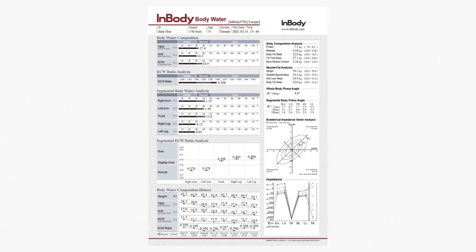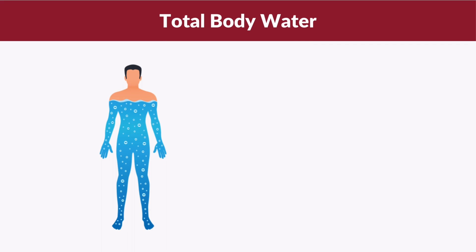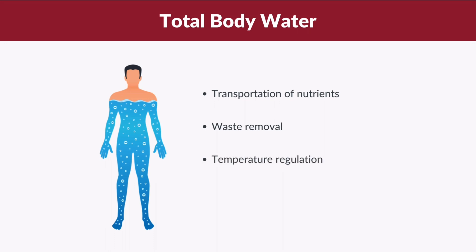Before delving into interpreting the body water result sheet, let's take a moment to understand what total body water is. Total body water is the total amount of water inside your body and it makes up the largest percentage of your body weight. Body water is vital for maintaining overall health and functionality, and some of its key roles include transportation of nutrients, waste removal, temperature regulation, and joint lubrication.